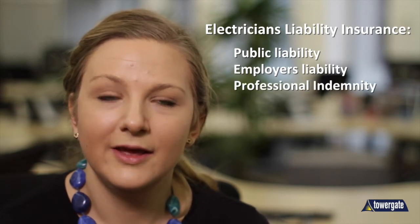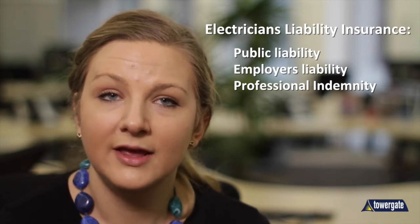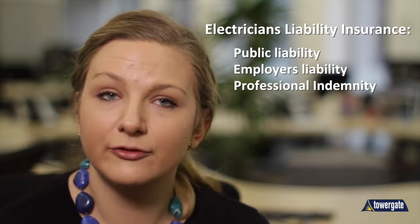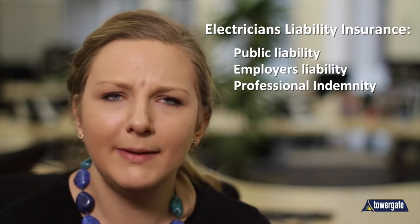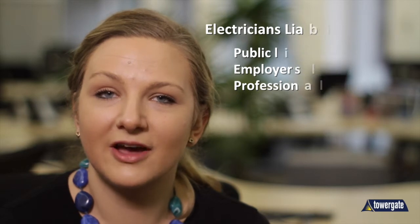Professional indemnity covers you for giving out advice as a professional service. If your advice turned out to be negligent or caused a loss to the receiver, they may want to raise a claim against you. Many of the other features are optional on a policy of this kind, so you won't have to pay for extras you don't need.